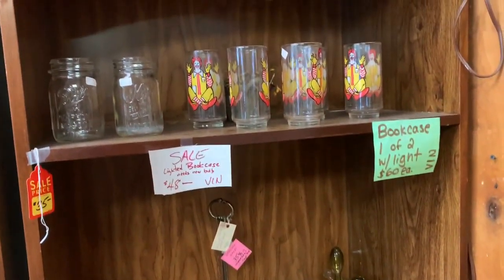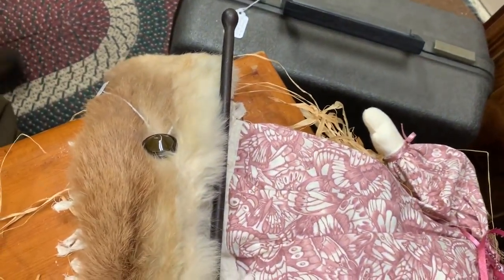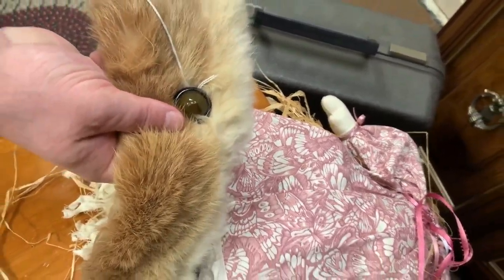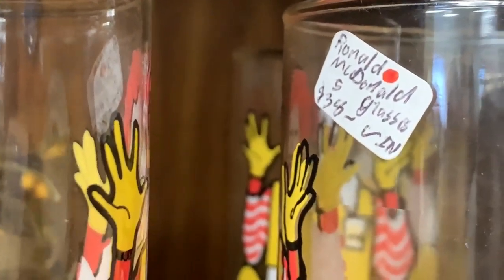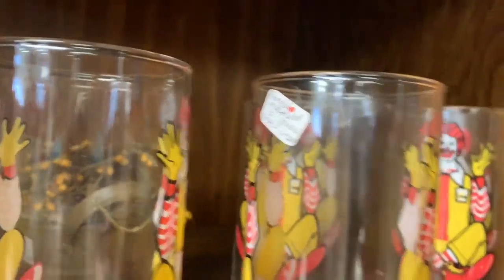Rabbit fur at $12. We can get a couple from my mom that are cheaper than that. Did they tag it so it goes off? Yeah, they did. Wow. That was the same color as that. Ronald McDonald glasses — $450? Is that what it says? I think it's $5.